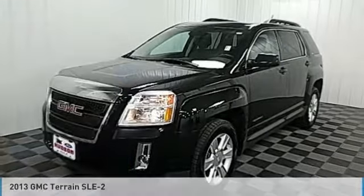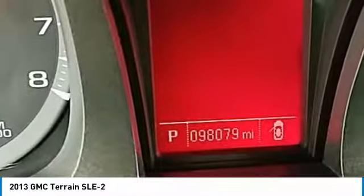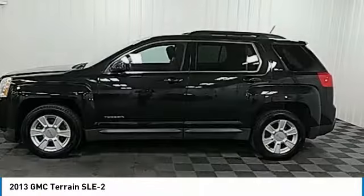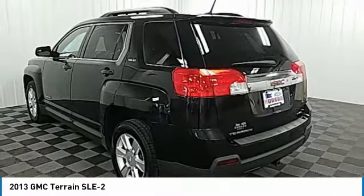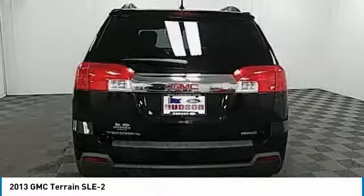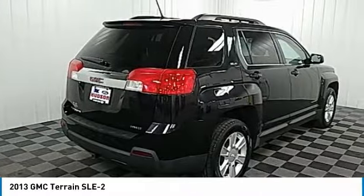Test drive the 2013 Terrain. The GMC Terrain combines the benefits of a crossover with the style and functionality of an SUV. Terrain offers uncompromised capability, a balanced stance, and a commanding view of the road, letting occupants enjoy a confident driving experience.